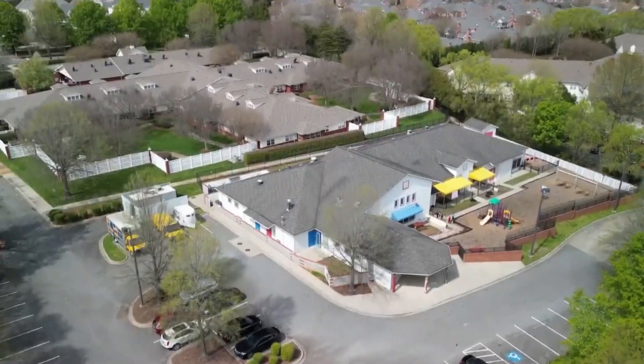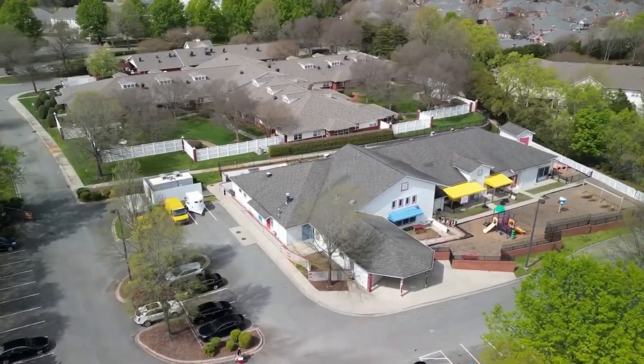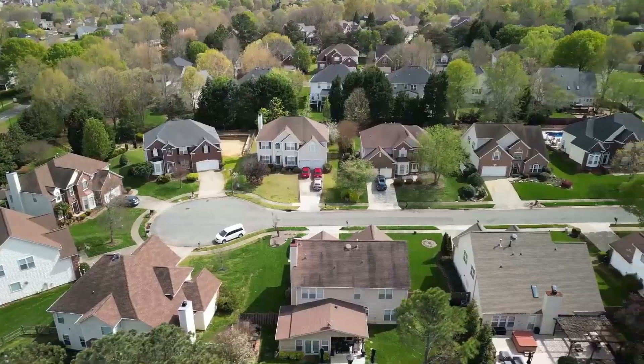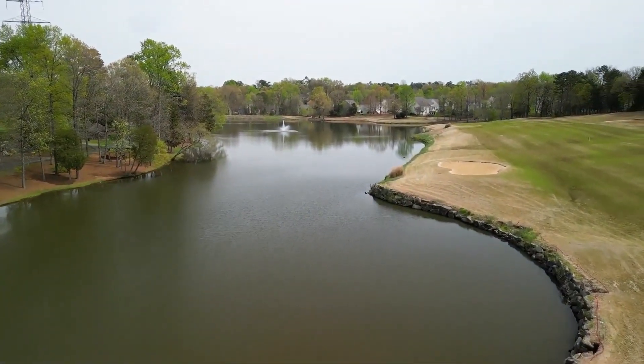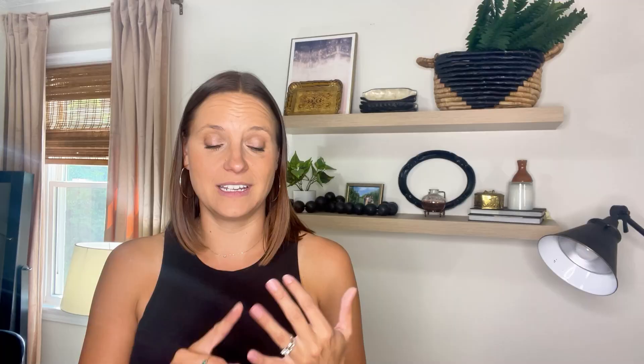Next we're heading north, sticking with the suburban feel, to visit Highland Creek. Highland Creek is a bigger area covering a good portion of northeast Charlotte. What I personally love about it is that it's older — Highland Creek homes are mostly built before 2000, in the 70s, 80s, and 90s, compared to Ballantyne where homes are mostly built in the 2000s or later. That gives it more character and larger lots.